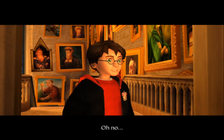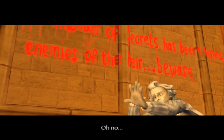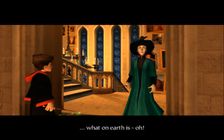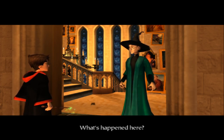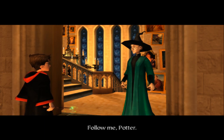Oh what's happened here? Oh no - Nearly Headless Nick has been petrified! Whatever shall we do? And there's a message there that you can read and I can't. I like how there's a Scottish accent in that - Follow me, Potter.